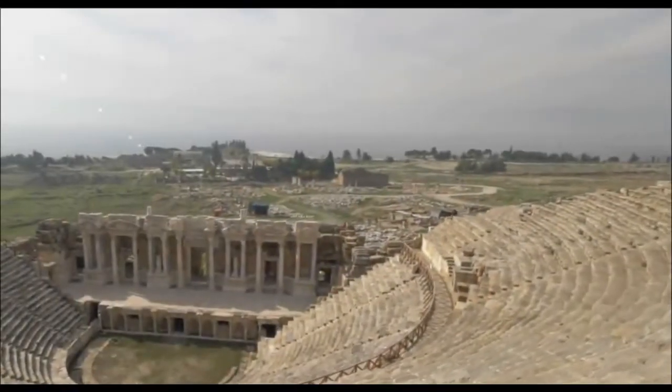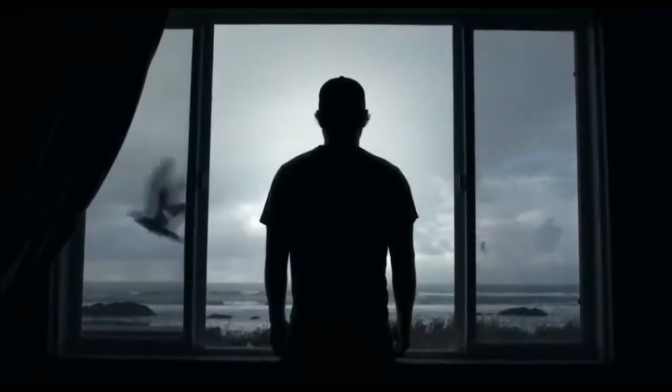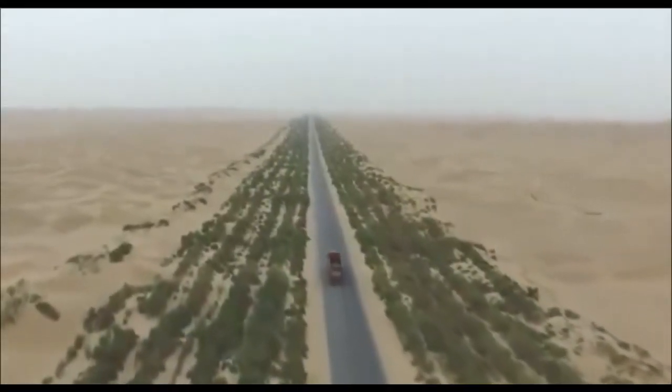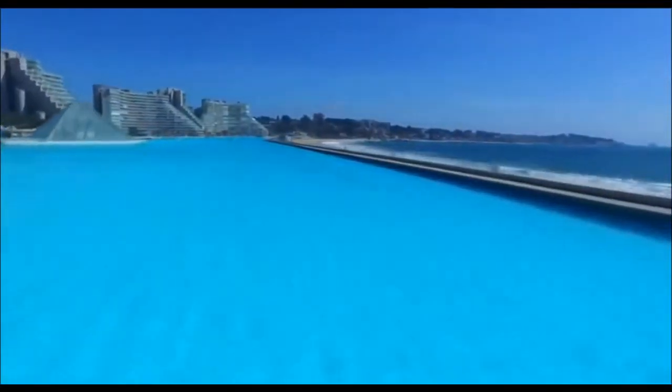Greetings. Over the long years of human development and civilization, people have learned well to tame nature. For example, a unique highway among a deserted desert in China, or the world's largest pool in Chile, Algarobo.